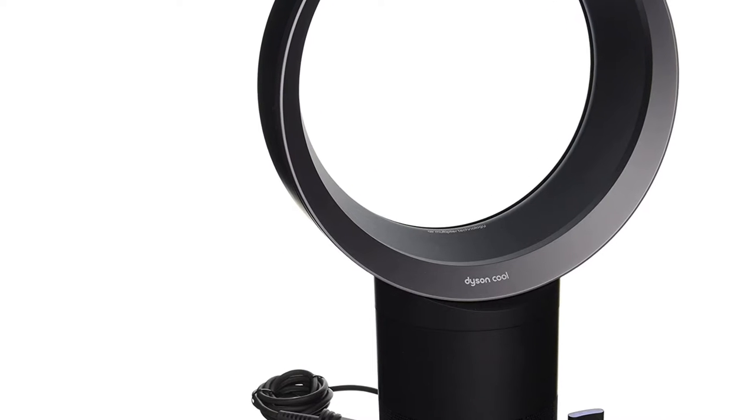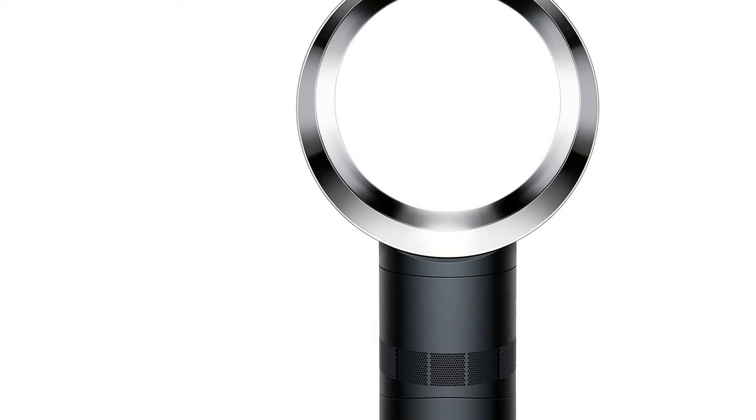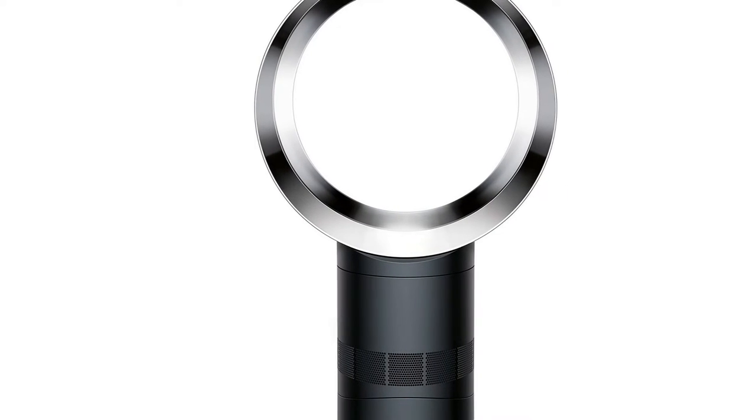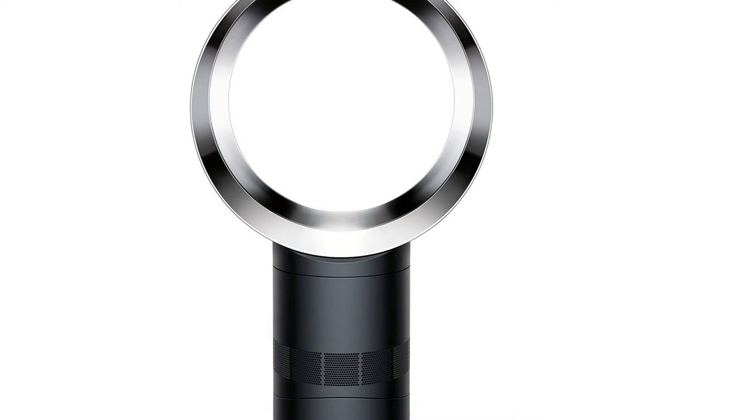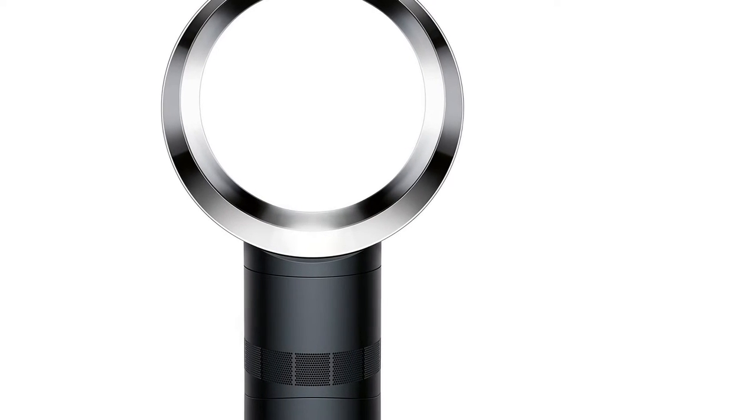Sturdy, quiet, effective air movement — does the job while looking gorgeous. One reviewer writes, concluding: there are few things that I purchase which really move me. This Dyson fan brings a smile to my face every time I use it.